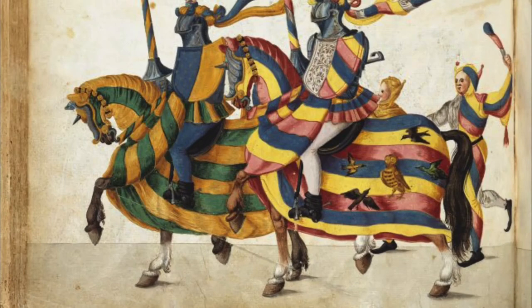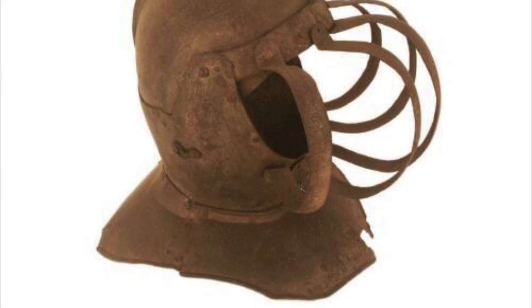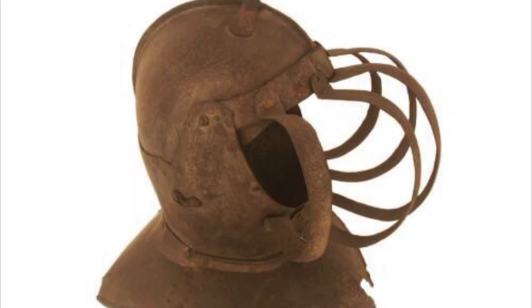By the time this particular helmet was assembled, armor was no longer in use in Europe. As holdovers from an age of knights and tournaments, mortuary helmets lived on as enduring symbols of the values and practices of the era, long after that reality had faded into the past.